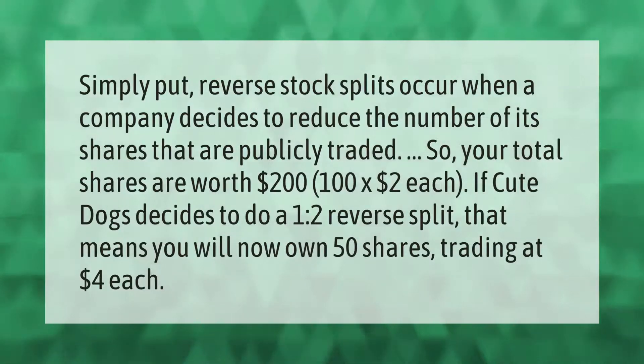Reverse stock splits occur when a company decides to reduce the number of its shares that are publicly traded. For example, if your total shares are worth $200 — 100 shares at $2 each — and the company decides to do a one-to-two reverse split, you will now own 50 shares trading at $4 each.